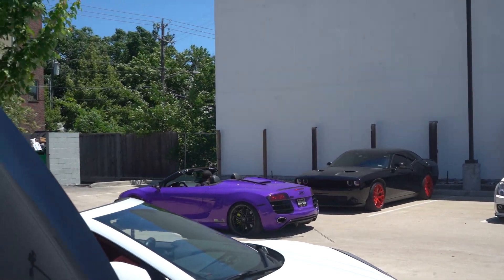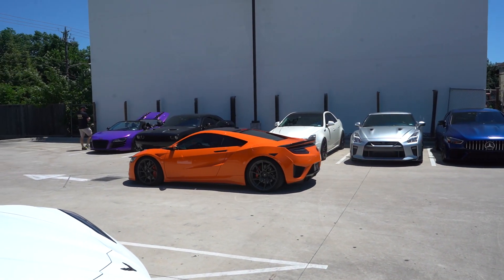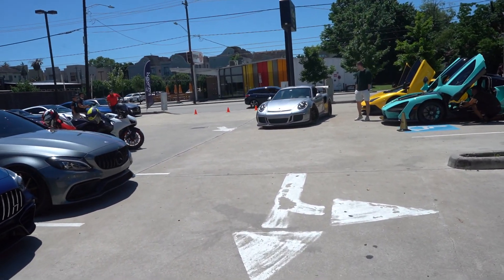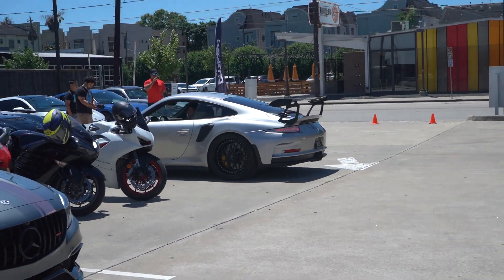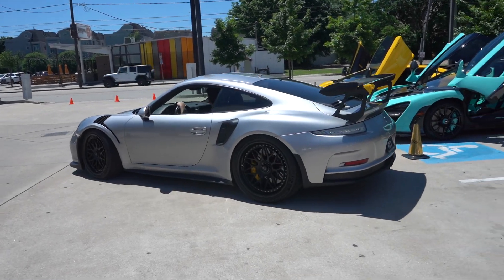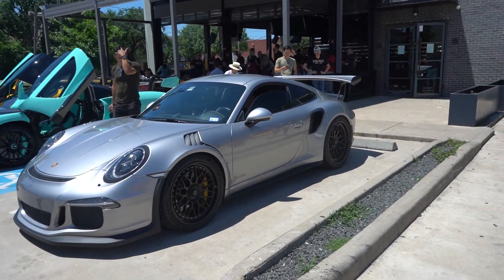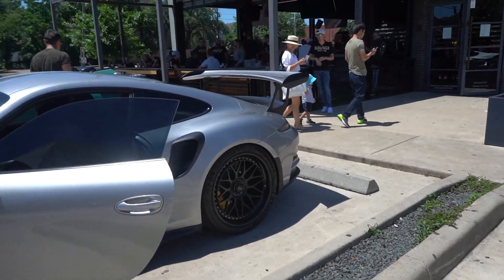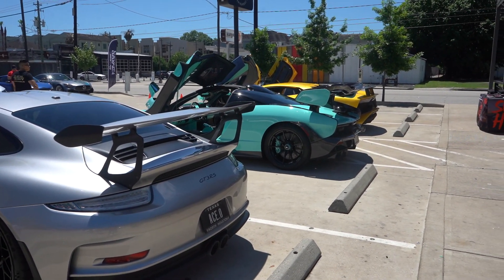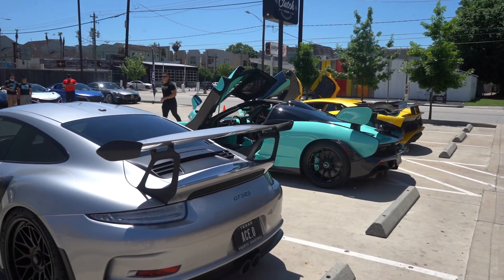Got the purple R8 pulling in. Got the orange NSX rolling on the Vorsteiner directional wheels — that thing looks sick, that color's really nice. We got the GT3 RS pulling in on some sort of center lock wheels, looks like some HREs — this thing looks really good. So we got the duo of big wangs right here. Do you take the GT3 RS big wang or the Senna big wang? The Senna's wing makes the SV and the RS wings just look tiny.